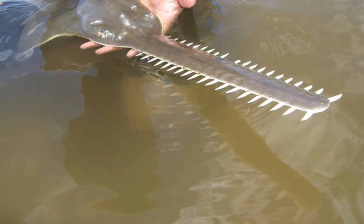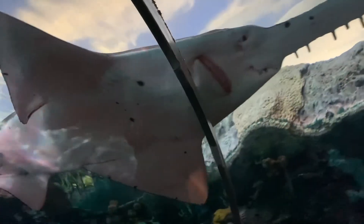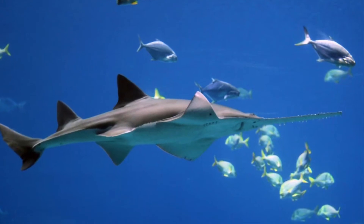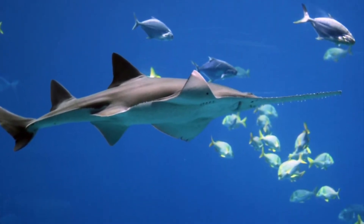Much like sharks, sawfish also have ampullae of Lorenzini on this saw, which are electroreceptors used to detect the magnetic field of the Earth. This brings me to my next point: sawfish are related to sharks, skates, and rays. They eat small fish and bottom-dwelling crustaceans like crabs.